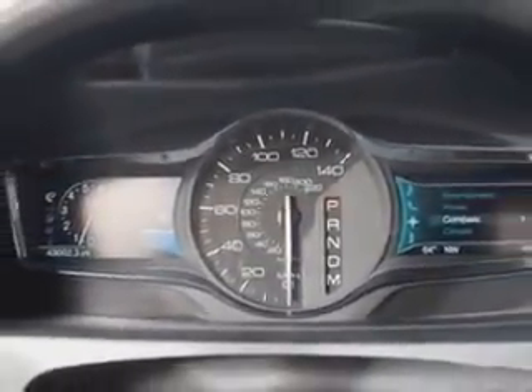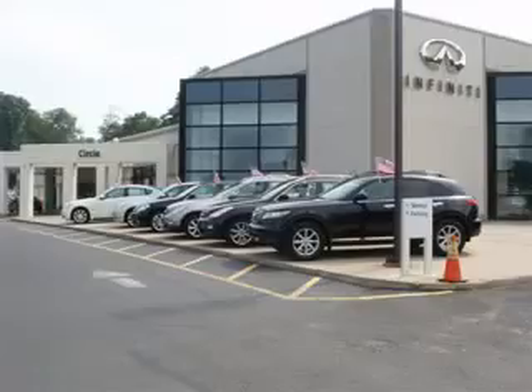Enjoy the drive and have peace of mind in this 2012 Lincoln MKX. See us at Circle Infinity today. At Circle Infinity you'll find a number of ways that we make customer service the basis of buying and owning a car. Come on by and you won't be disappointed.